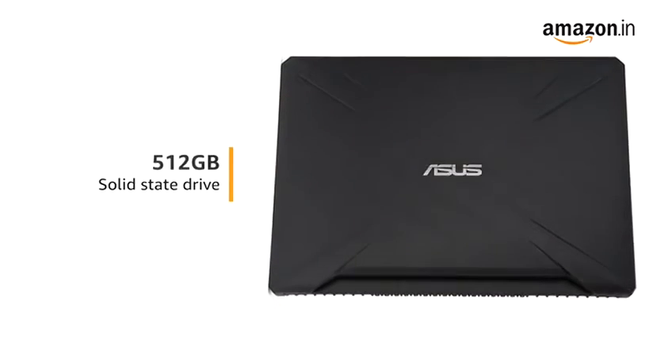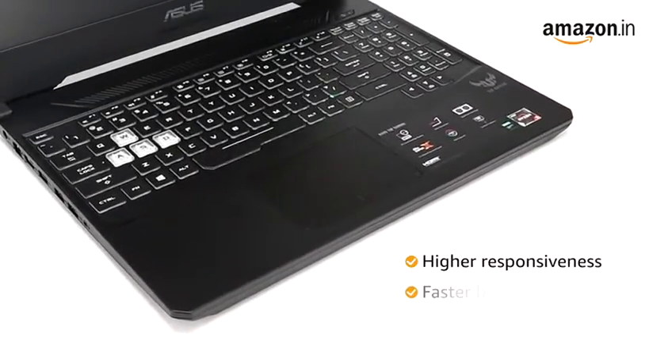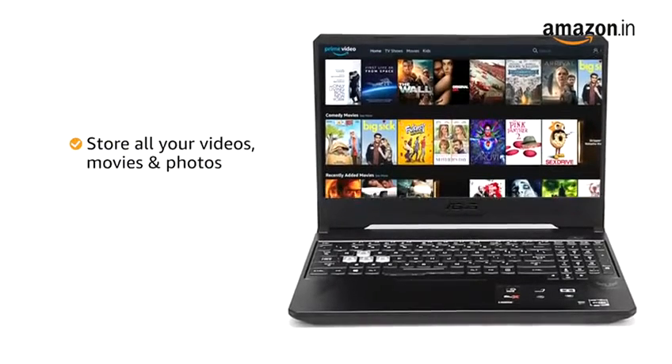The Asus TUF laptop has a 512GB solid-state drive that provides higher responsiveness and faster boot-up, while being enough to store all your videos, movies and photos.